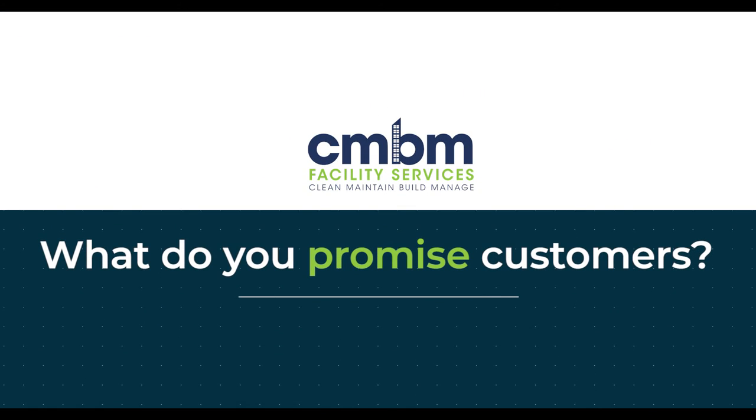CMBM is a great service provider, meaning we have the capability to deliver services very efficiently and therefore save our clients both time and money. We do what we say we're going to do, we do it on time, we do it to a high quality standard, and we value your feedback.